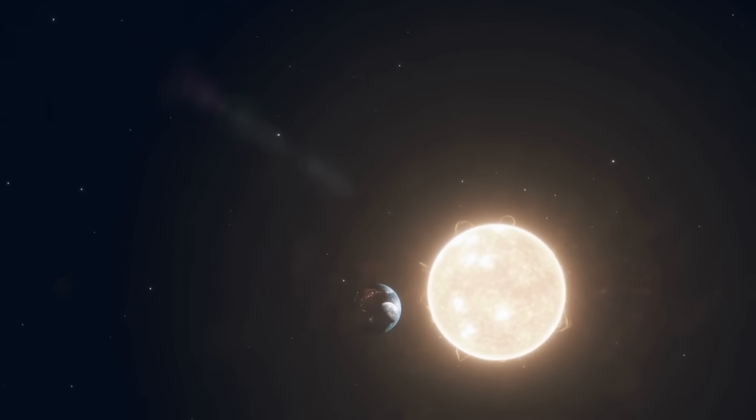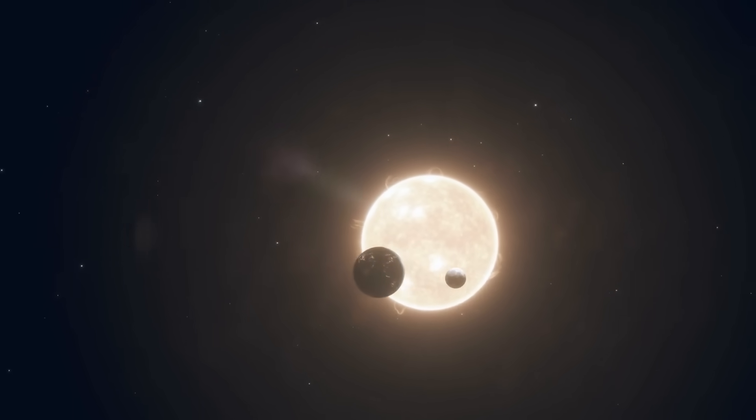TRAPPIST-1e orbits a star much dimmer than the sun, so its year is super short — only about six Earth days — which makes the climate really different from ours. But even with that, the idea that a planet could have water and a breathable atmosphere, all while being just 40 light-years away, is exactly why it's considered one of the most promising spots to hunt for alien life.